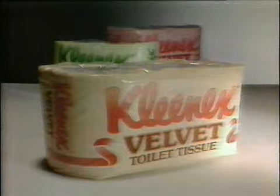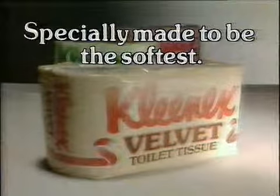Oh yes, it's very soft, isn't it? Even the children noticed it seemed to be softer. Kleenex Velvet Toilet Tissue, specially made to be the softest.